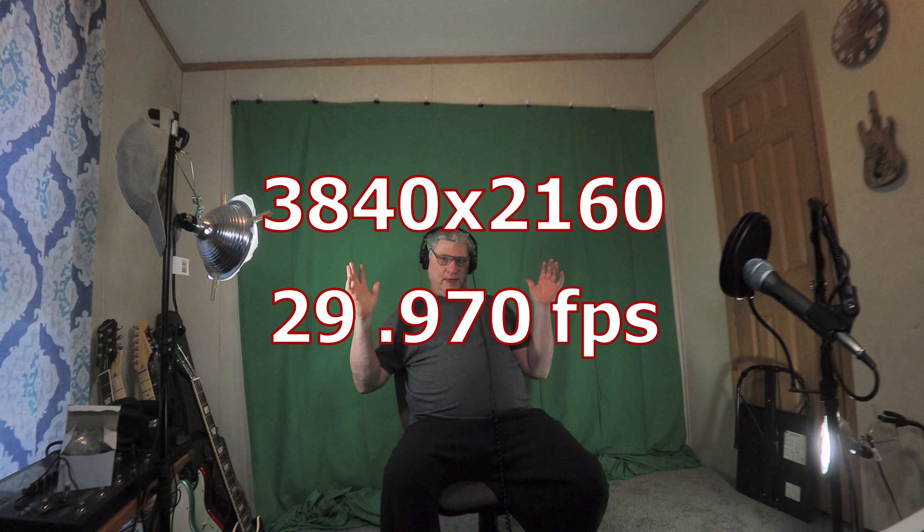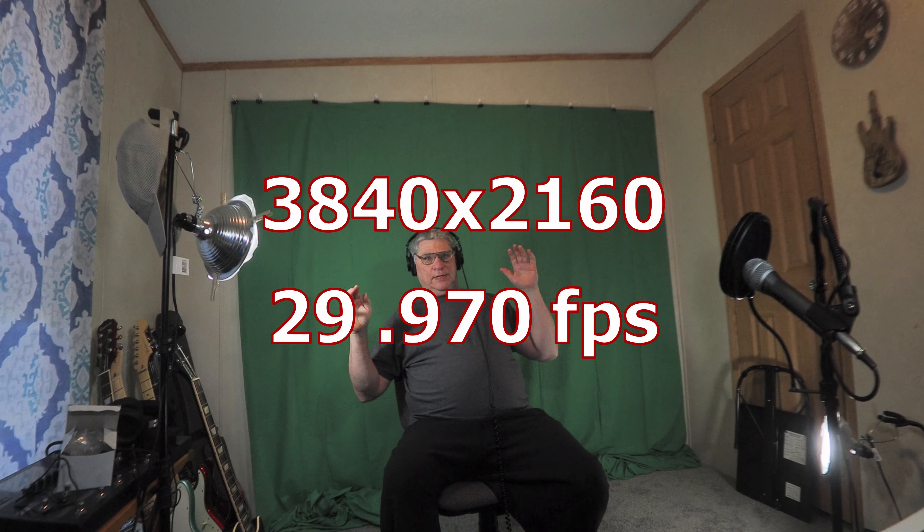I am in 4K — 4K standard, whatever that is. 4K wide was 4K and it was like 24-point-something frames. I'm not sure what this is, and I hope I didn't mess this camera up. All right, let's stop, shall we.